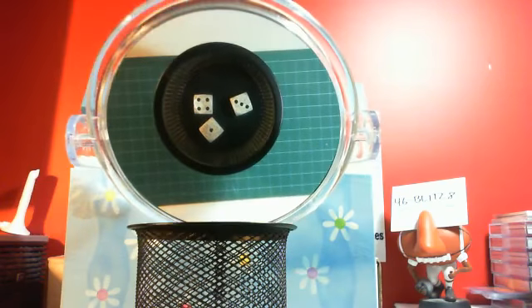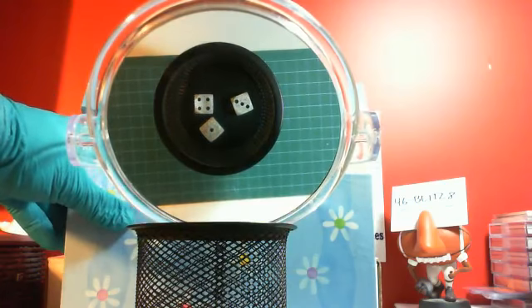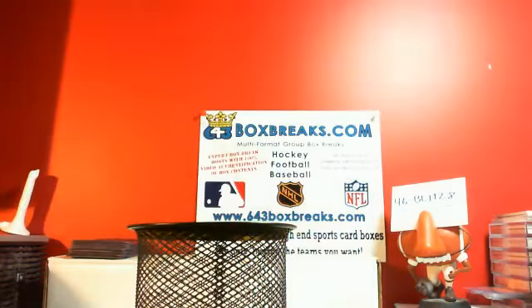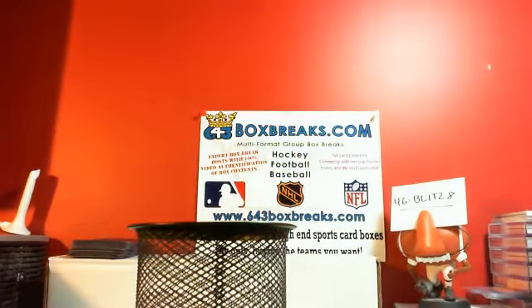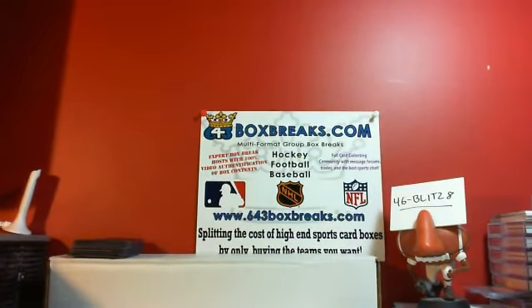If you have a total of Blitz Bucks and you want to buy a hobby box from me, again, same as cash. Just let me know if you want to go that route and what you want or what I have. And if I don't have it, I'll order it for you, whatever it takes. So just so you know.